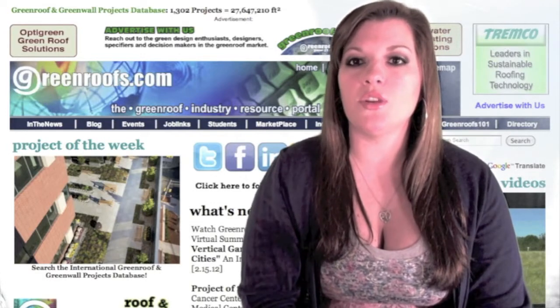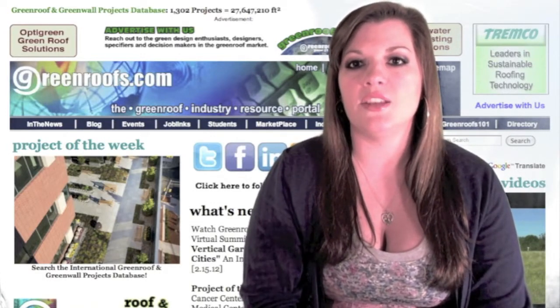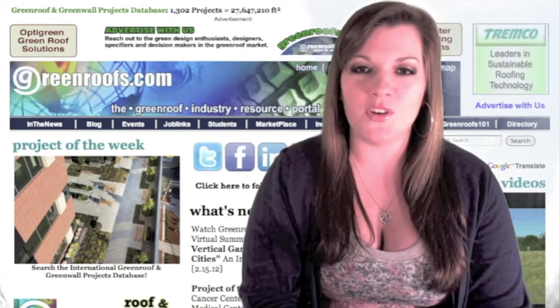To learn more about the John Thewer Cancer Center at the Hackensack University Medical Center, click on our Project of the Week photo on our homepage.